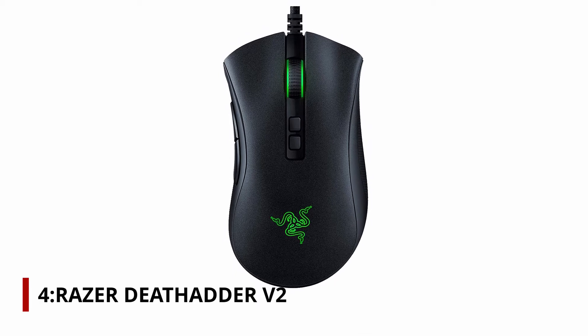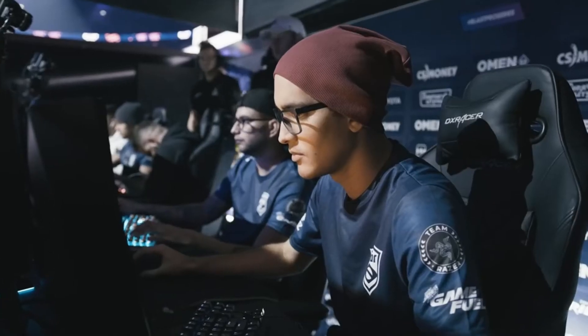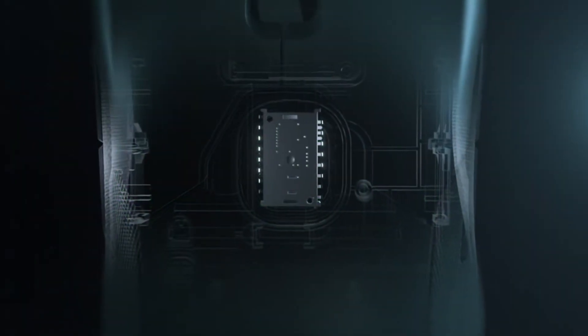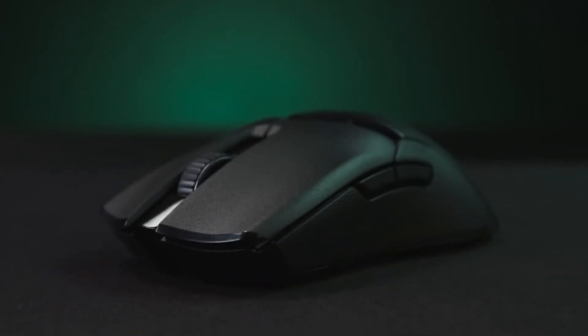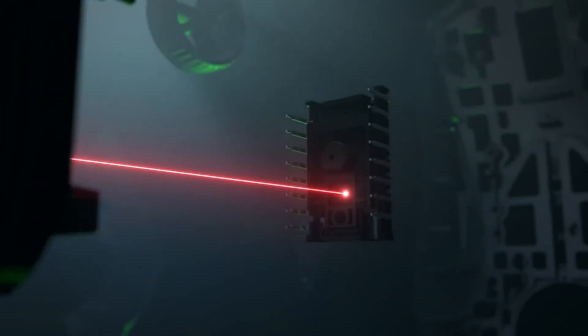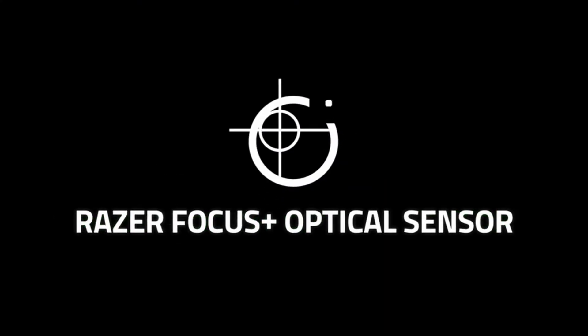Number 4: Razer DeathAdder V2. There's no need for endless features for a great wired mouse. It just needs to be extremely good at the basics, like being comfortable enough to use in games that involve fast reflexes for hours at a time, having a simple variety of buttons that take little to no time to learn, and of course, great results. The $70 Razer DeathAdder V2 is the one you want if it suits what you want in a mouse. Of all the wired gaming mice I tested for this buying guide, no other mouse felt like a more natural extension of my hand. That's crucial when you're playing a game that requires precision.